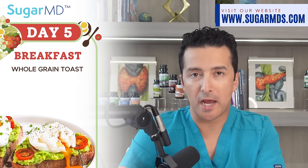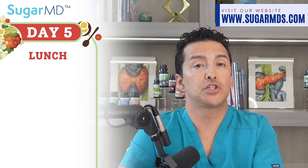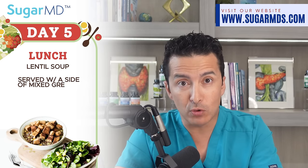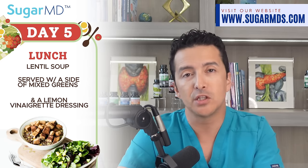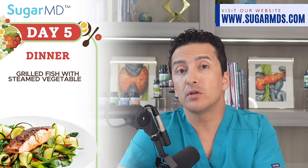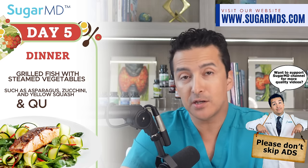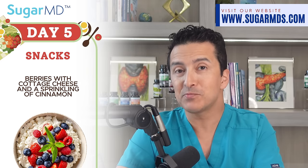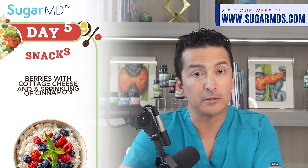Day five: breakfast is whole grain toast or low-carb bread topped with mashed avocado, sliced tomatoes, and a poached egg. For lunch, lentil soup served with a side of mixed greens and lemon vinaigrette dressing. For dinner, grilled fish with steamed vegetables such as asparagus, zucchini, or yellow squash, plus quinoa. Snacks: berries with a cut of cheese, with a dash of cinnamon sprinkled on top.